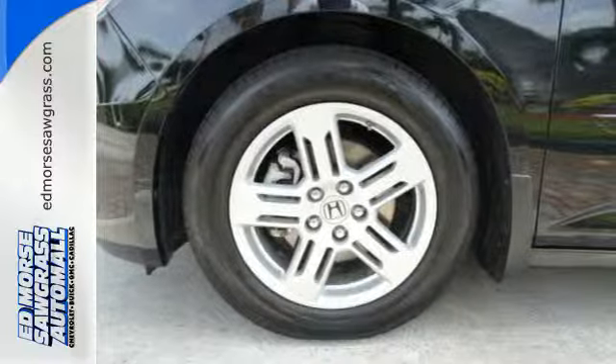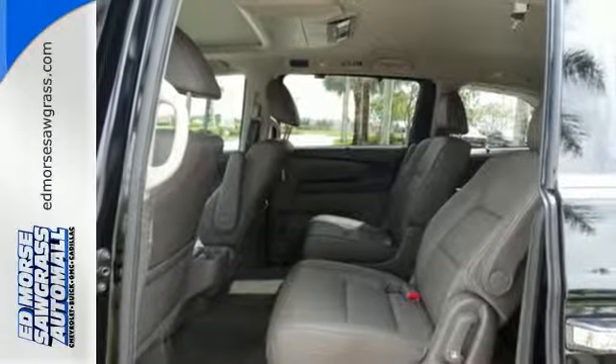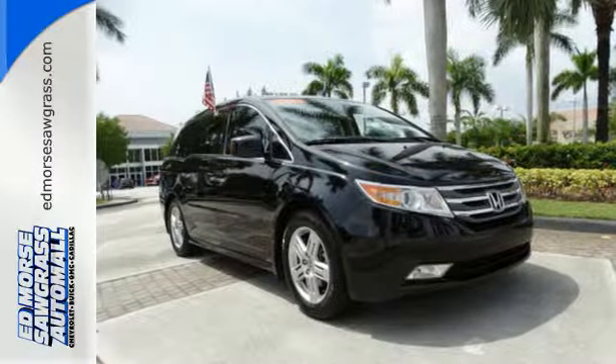And everyone gets the safety of multiple airbags, anti-lock brakes, and brake assist. There are smiles for everyone inside the Odyssey.